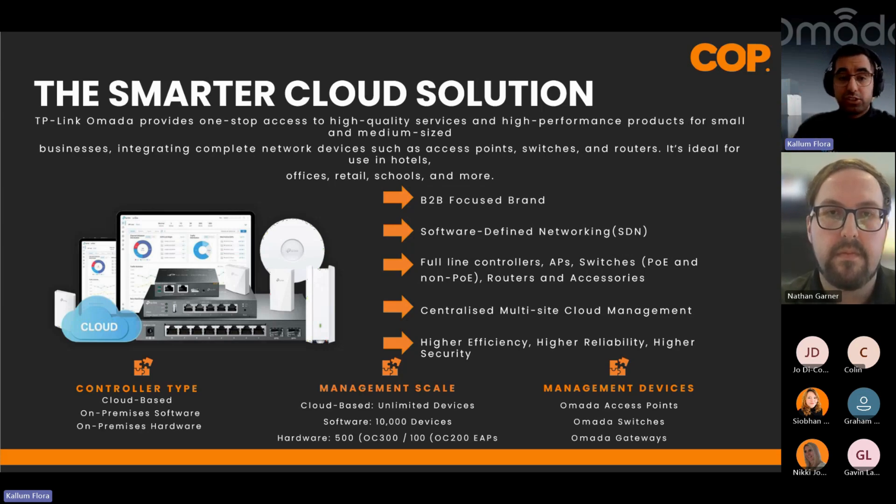Switches, access points, and routers are all managed via a controller. A controller can come in a few different forms. You have your hardware controller — a small little box that costs about £50, nice and cheap. It can manage up to 100 APs with no licence costs whatsoever. I recommend these for small installs — keep one in the back of the van ready to go.